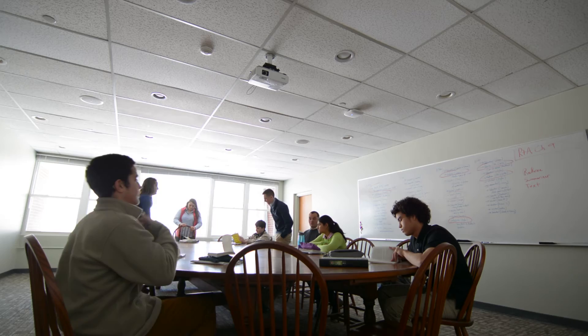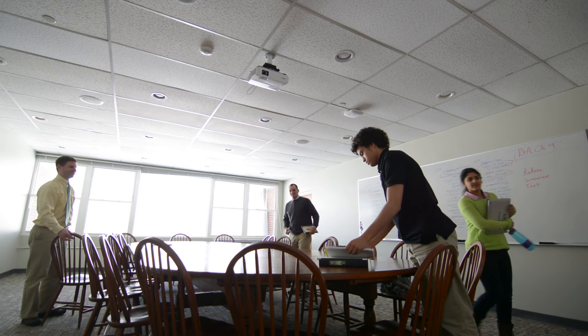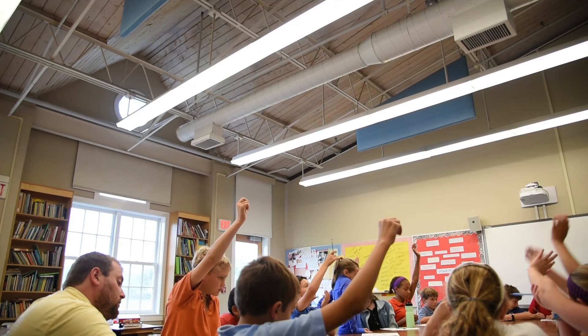Discussion-based classrooms really help you mature and grow and be able to talk in a more grown-up setting like high school. There are a lot of secondary schools that do discussions, and they talk about seminars in college, but that shouldn't be the preserve of high schoolers and college students. Sixth, seventh, eighth, fifth, and fourth graders — they can all talk to each other and learn how to question and figure out answers to difficult questions. Learning is socially interactive; it's much more fun to do it with somebody else. I think that discussion will stay with me for the rest of my life.